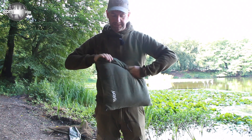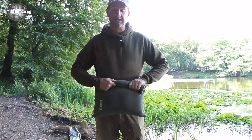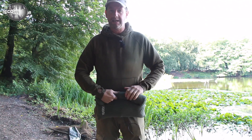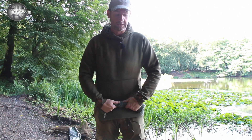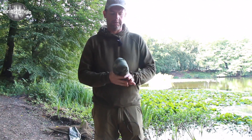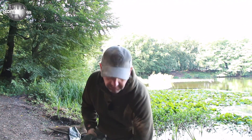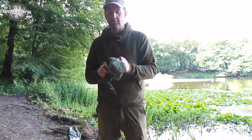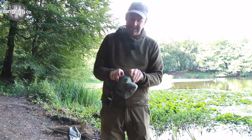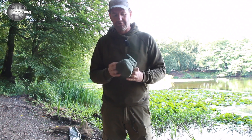The selling point of this particular piece is the fact that it stuffs down into nothing. Most pillows that you see out there are quite bulky and take up a lot of room in your sleeping bag bag that you carry your sleeping bag to the lake in. This is just tiny, very small, very compact — and a steal at the price. 9 euro 31 is a nice piece of kit for the money.